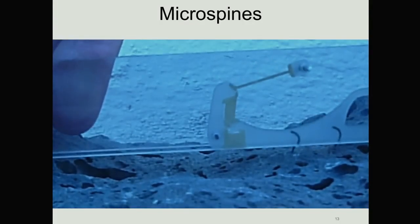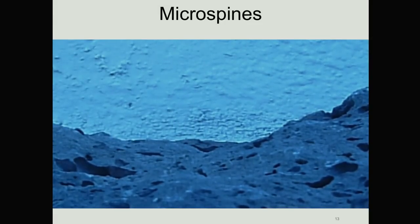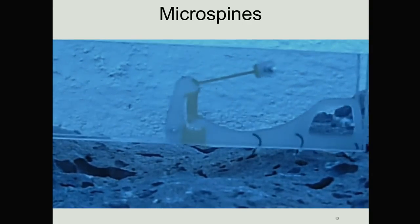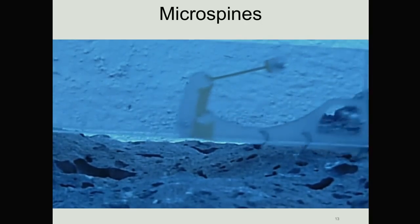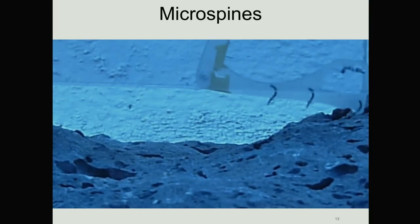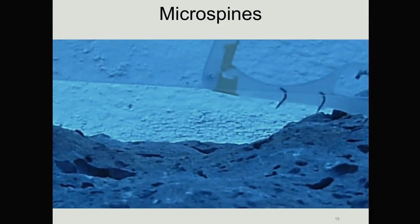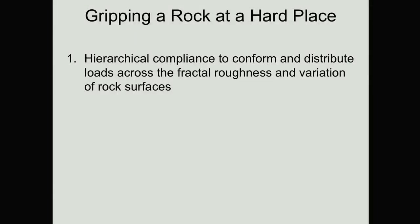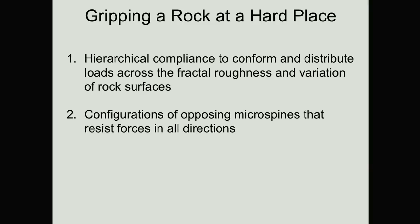Here's what one of those looks like as it drags across the surface. You can see the hook catches, and when it catches, the yellow rubber band-like feature in the back stretches out — that's when it's supporting that one or two pounds of force. Again, we only need 10% or so of these to catch in order to support the loads we need for the mission. In order to grab a rock, we need more than just that tip. Rocks are rough on a macro scale as well as a micro scale, so we use a hierarchical compliance to try to conform to the rock's geometry at all of the different length scales. Since we're doing this in microgravity, we use oppositional micro-spines so they're reacting against one another — all squeezing towards the center so that you don't need any gravity to load them up, and they can support forces in any direction.